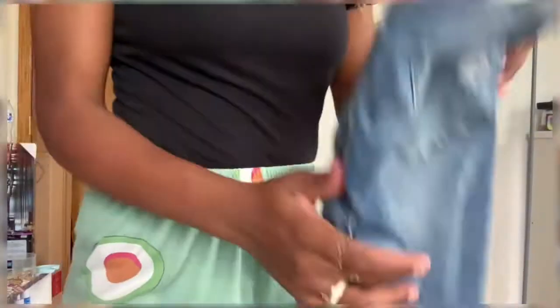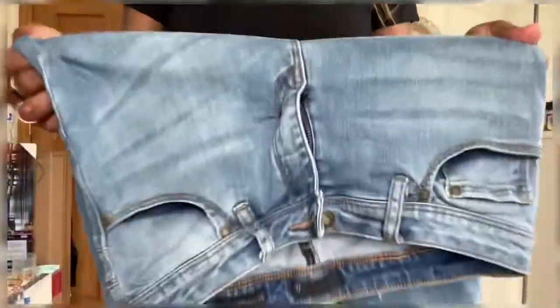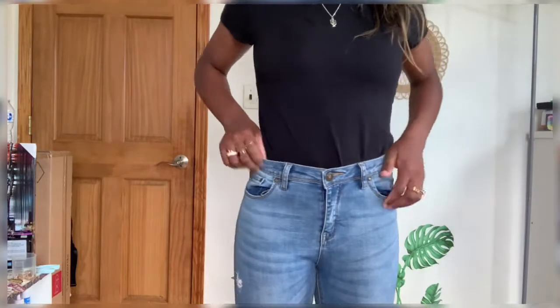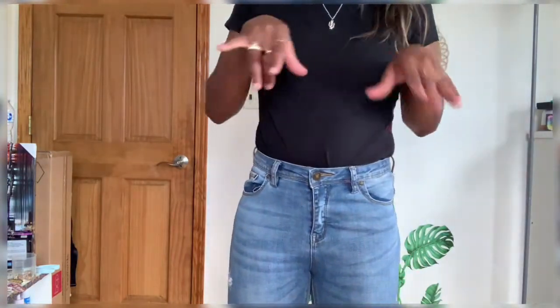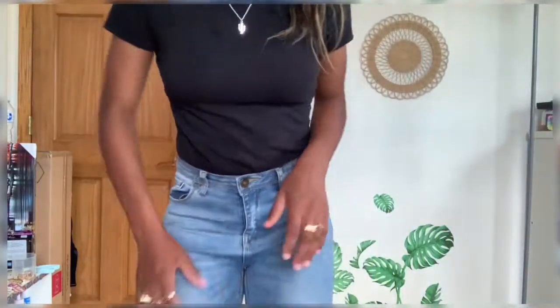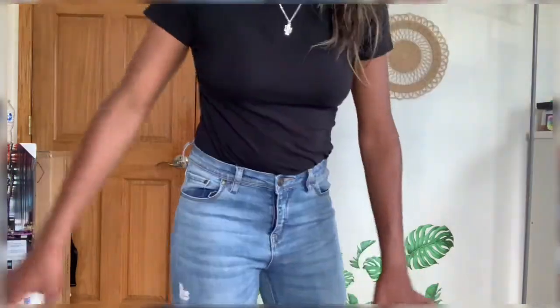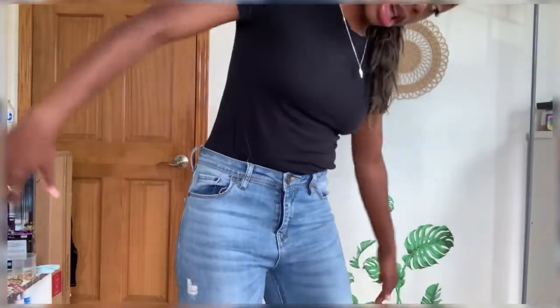I have another pair of wallet-print jeans and this one is actually a size up from that one, but they literally fit the same — definitely the same material, stretchy. This one has a tiny bit more room but it's not that big of a difference. They're kind of a medium wash, I guess, because they're not really dark. And then they have these patches. It's cute. There's a tiny rip right here. I definitely like the length of these.